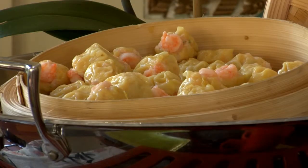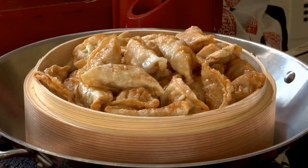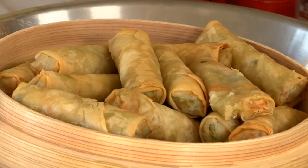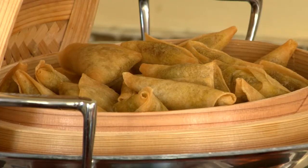Here we have shrimp haigo, which is usually steamed, chicken teriyaki, mixed vegetable dim sum, vegetable spring rolls, and these are vegetable samosas, which are originally from India and are usually filled with potatoes, peas, or mixed vegetables.